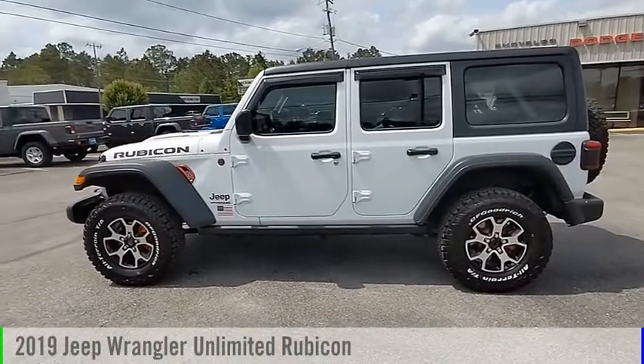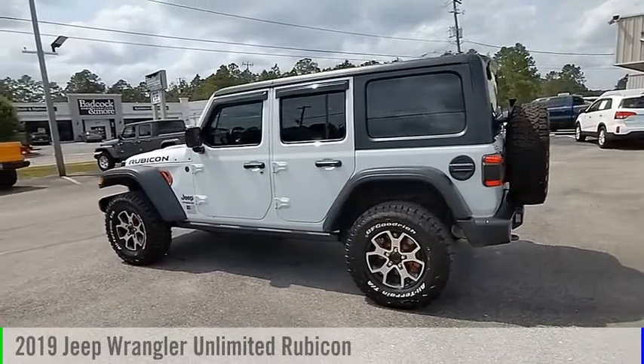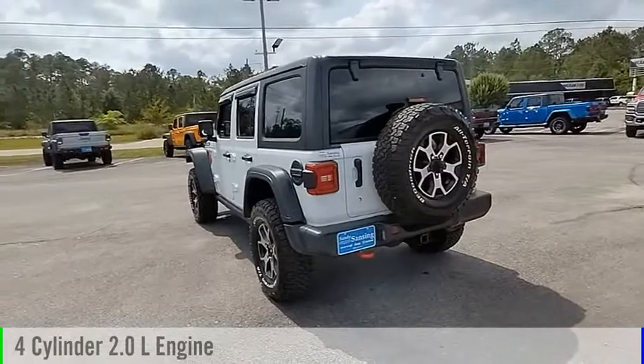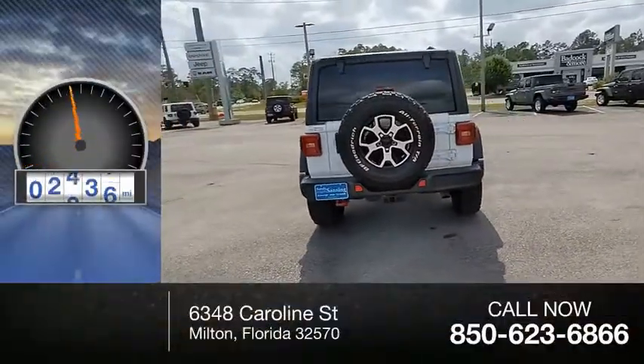Come test drive the 2019 Jeep Wrangler Unlimited. This vehicle is powered by a four-wheel drive, four-cylinder, 2.0-liter engine, and comes with an automatic transmission. This vehicle has less than 20,000 miles.